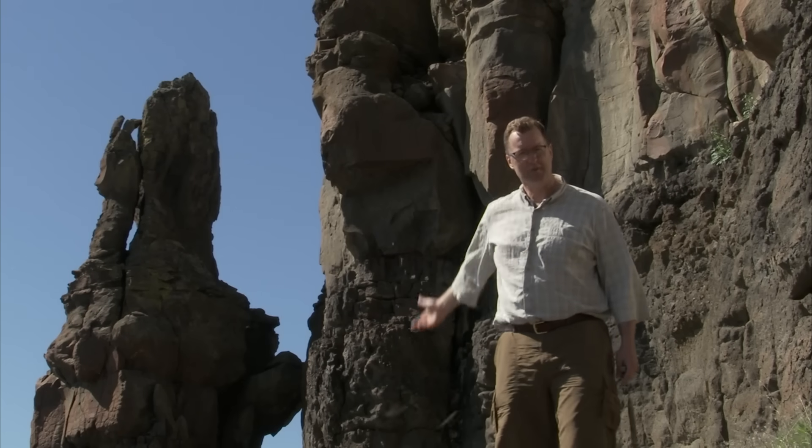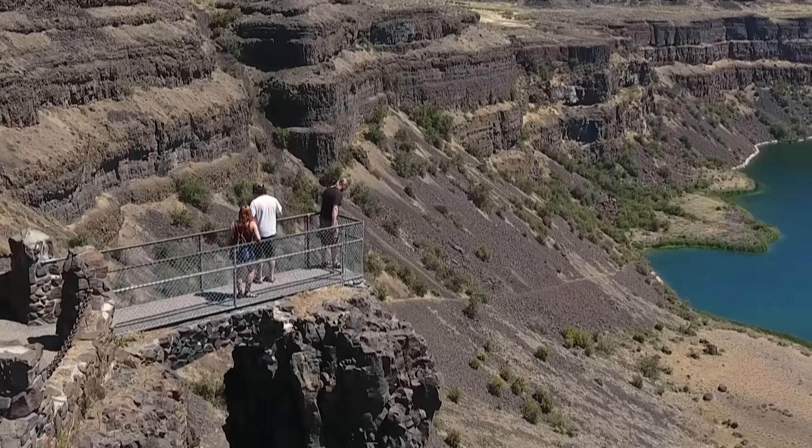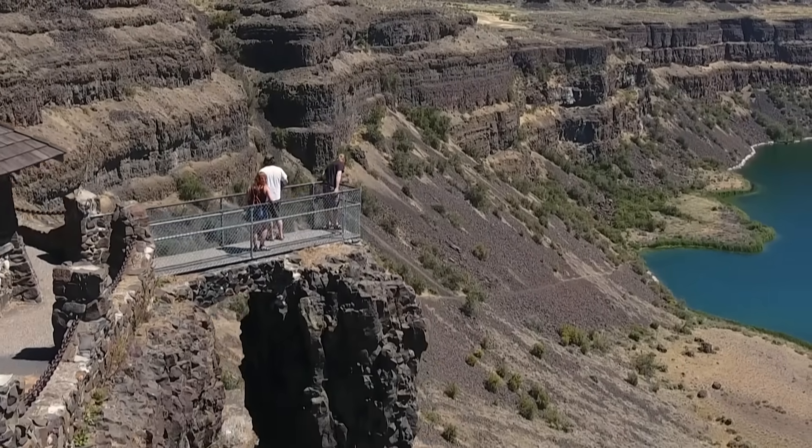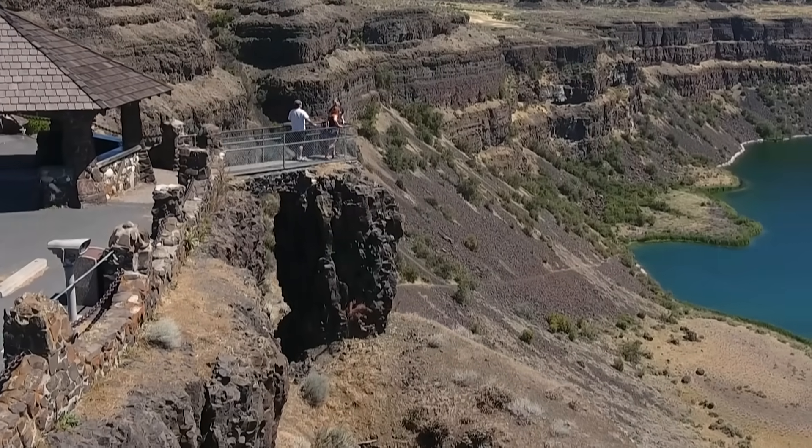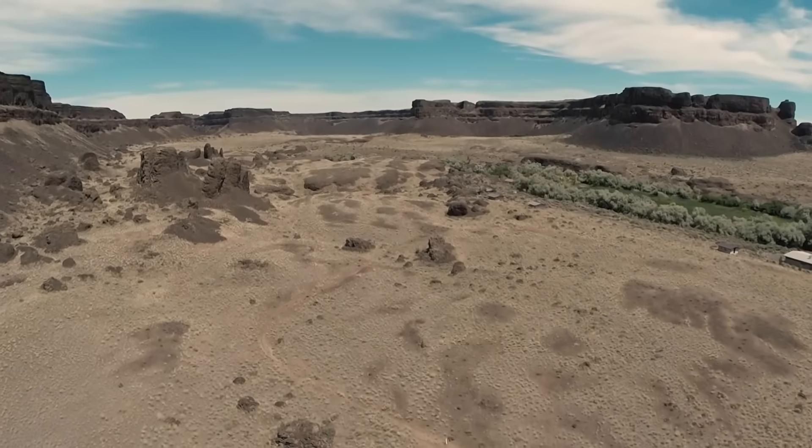Look at how precarious some of these columns are. It's easy to pluck these guys away one by one with the ice age floods coming through — just lift these columns and take them downstream.